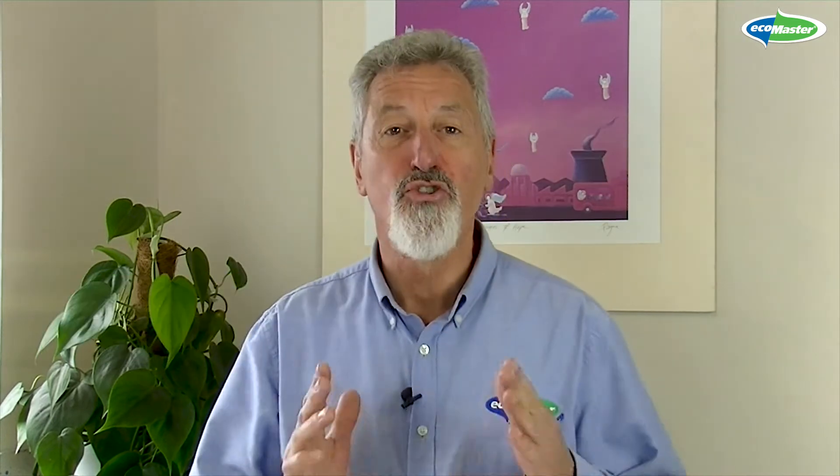Let's start with why EcoBytes. We conducted deep energy retrofits for almost two decades. Those 20,000 Aussie homes now behave better than newly built ones. We've done massive amounts of research, tested thousands of products, developed quite a few of our own and helped other manufacturers improve.